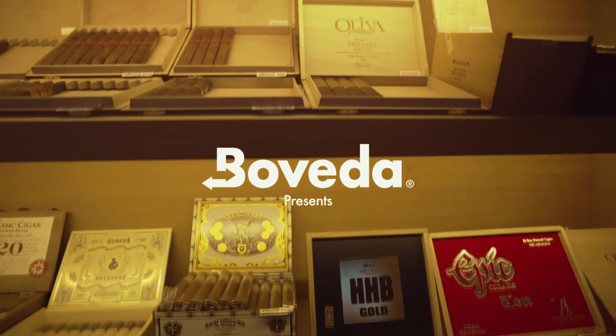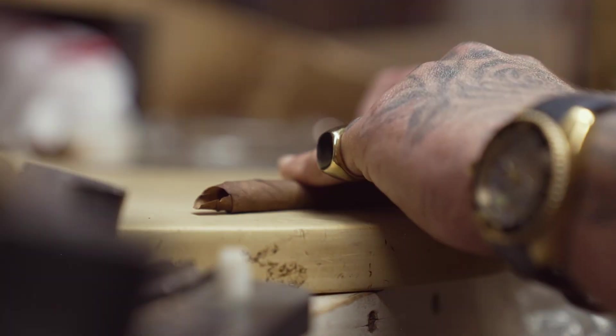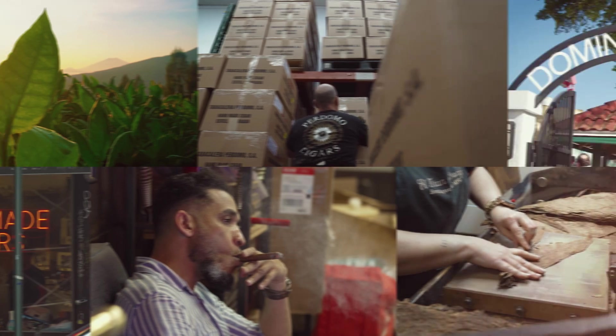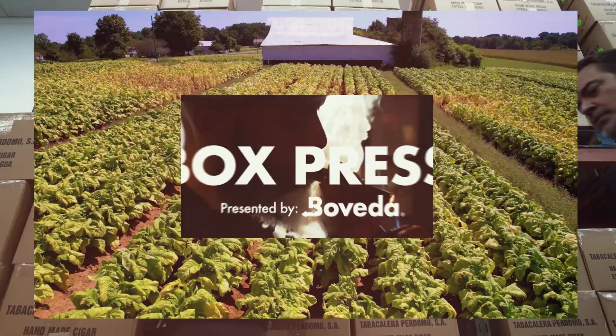There's a story inside every smoke shop, with every cigar, and with every person. Come be a part of the cigar lifestyle at Bobadum. This is Box Press. Ramon Mansour, Cigar Brothers.